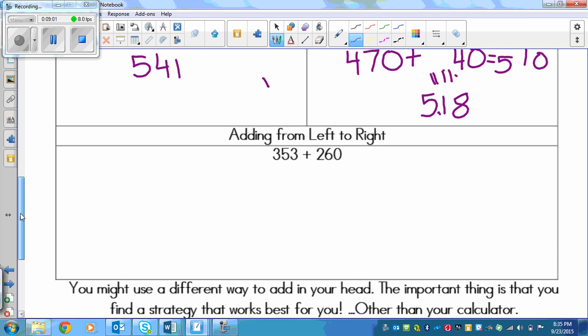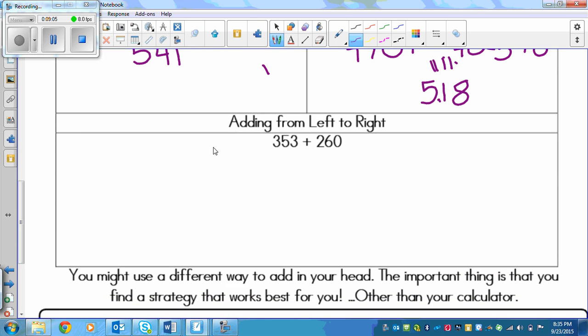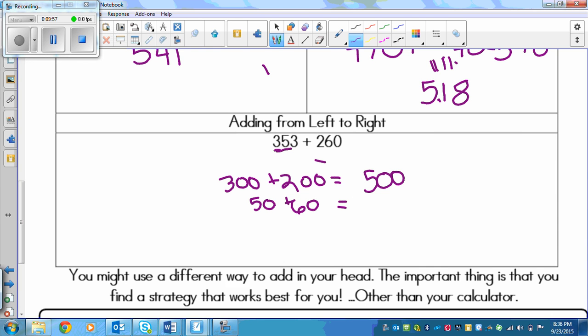At the bottom, we've got adding from left to right, like I showed you before. When adding from left to right, you're adding the biggest numbers first. We've got 300 plus 200 first, so 300 plus 200 equals 500. Next up, we've got the 5 and the 6, so that would be 50 plus 60. 50 plus 60 would be 110.